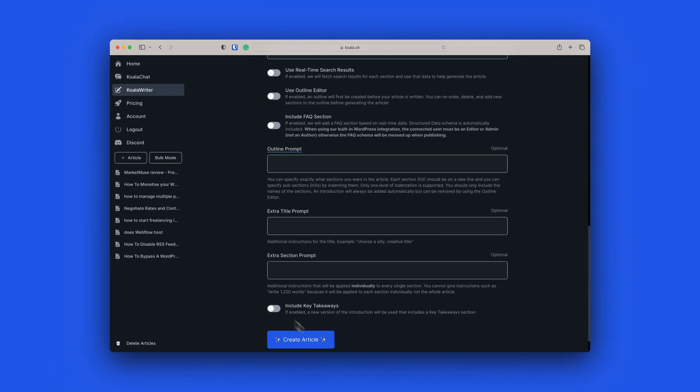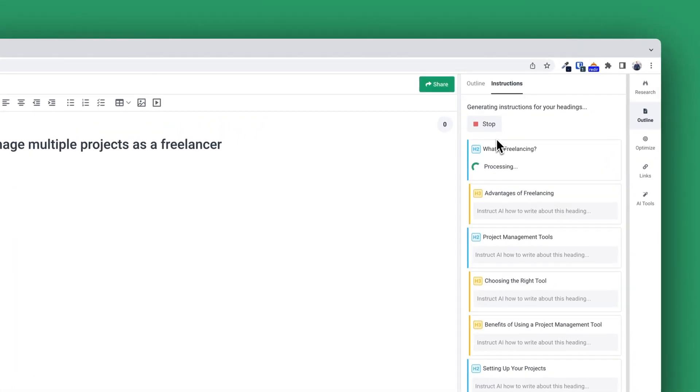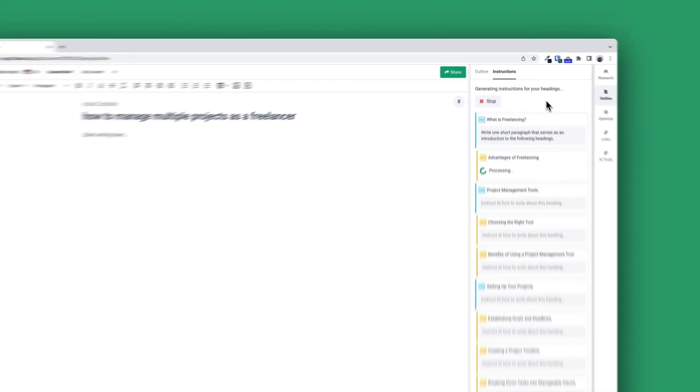But overall, we don't have the selection of websites that we had with Surfer SEO. And when I look at the outline compared to Surfer SEO and Koala Writer, this is the worst so far. With Surfer SEO and Koala Writer, I simply had to press a button to generate the article. But with Phrase, I could enter prompts for each section. So this is an individual use case — do you want full control? Then Phrase is perfect. But if you just want to click and get the article generated, then it's Koala Writer and Surfer SEO.